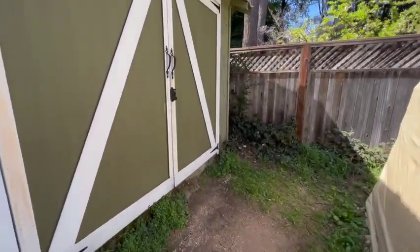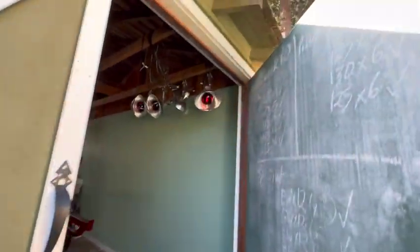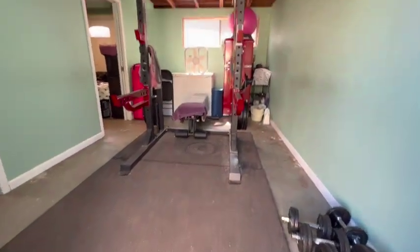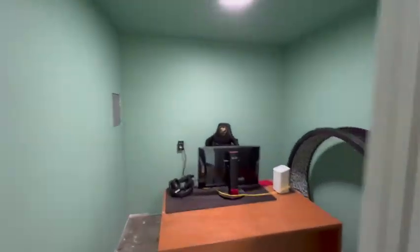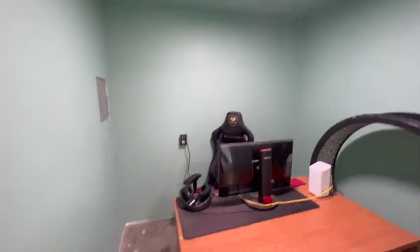This brings us to the converted garage. They've got cool chalk paint on here. It's now set up as a gym, and there are also offices set up here. They've got wireless out here, and nice modern plugs with USB ports.